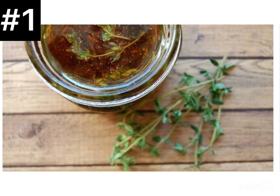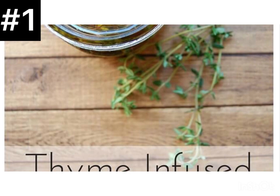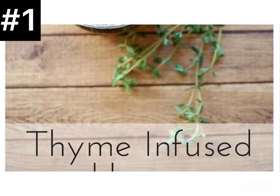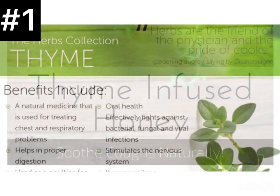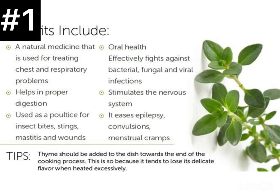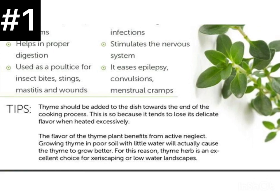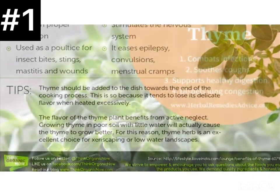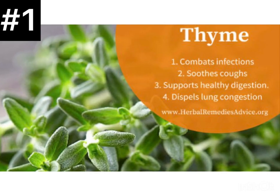Thyme is also good for soothing coughs and fighting nasal congestion. It's also used for swelling and inflammation of the main airways in the lungs — the bronchioles — so it helps with bronchitis. If you want to get the benefit of thyme, you can prepare it as a tea: steep it in hot water for 10 minutes, let it simmer, then strain and drink it. This will loosen your phlegm and clear your lungs so you can breathe better. Tip: if you're cooking with thyme, try to add it towards the end of the cooking process to preserve all the benefits.